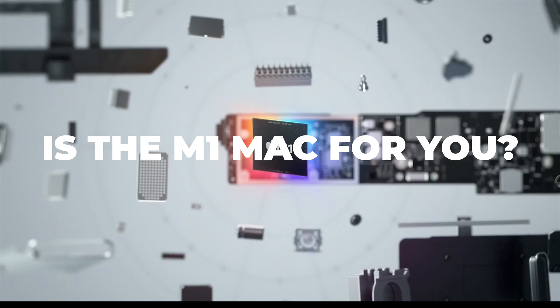Is the M1 Mac for you? Depending on your needs and your budget, buying the right computer for you now can save you time, money, and frustration down the road.